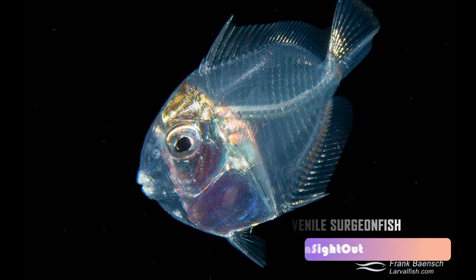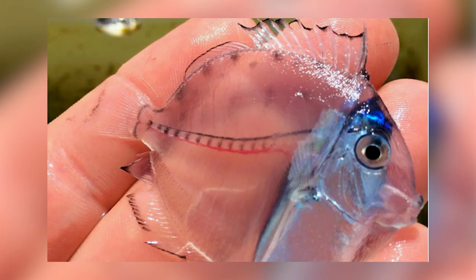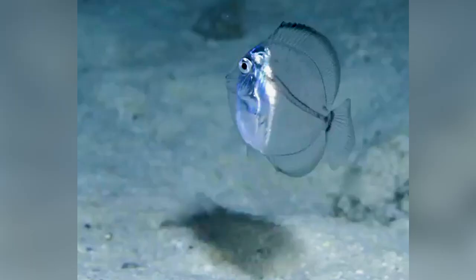Juvenile Surgeon Fish. A juvenile surgeon fish is another transparent species. It looks like a toy more than a living animal, but it really does exist. Most of this fish lives in the water near New Zealand and it can get up to 30 centimeters long. You might be surprised to learn that surgeon fish is related to Dory, the fish from the movie Finding Nemo.